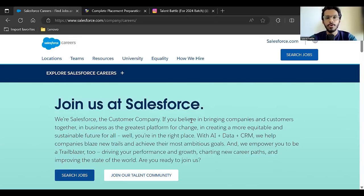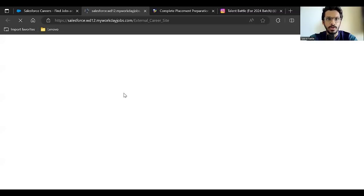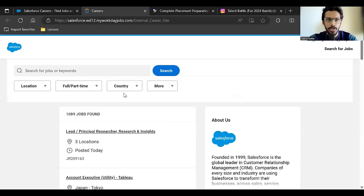In this video I'll give you details about this opportunity, how to apply, and you can comment any queries below. We found this on the official Salesforce website. You can check the exact application link in the video description. I'll click on 'Search Jobs', which takes you to the Salesforce job portal.